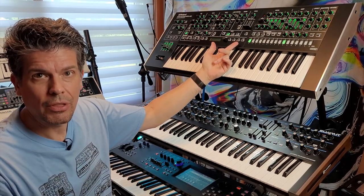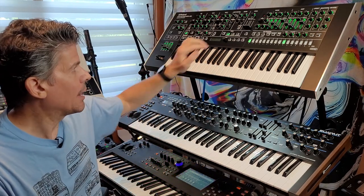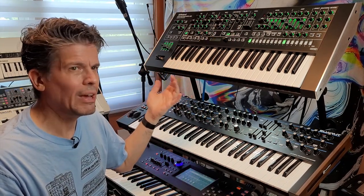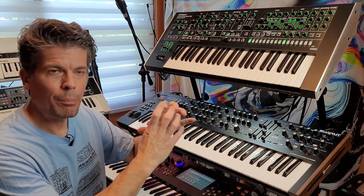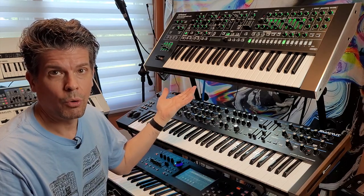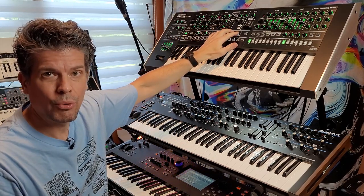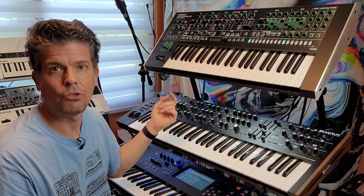Just because there are three plugout synths doesn't mean that's what you have to live with. You can go on Roland Cloud and download other plugouts into these slots — you can get a Juno 60, ProMars, SH-2, SH-101, even a System 100. Once purchased, it's yours for life, and if you ever get sick of it you can remove it; if you factory reset, the three original ones come back again.